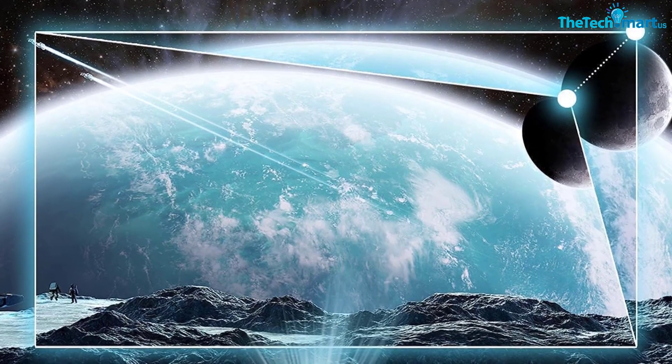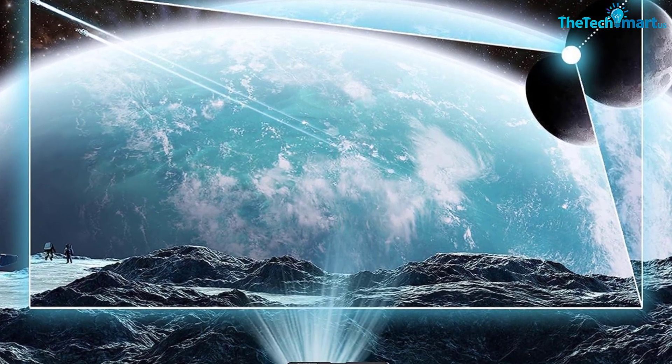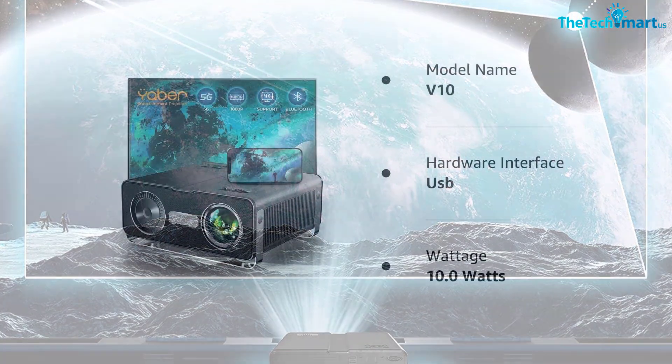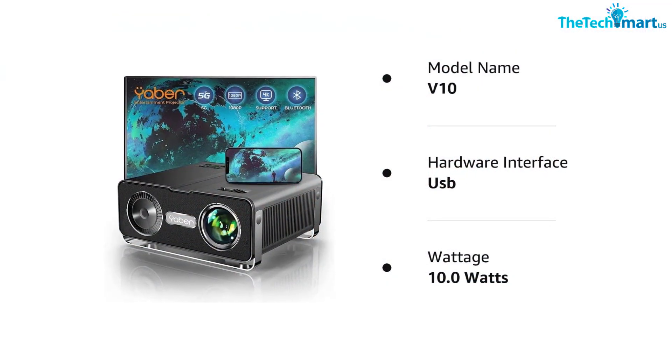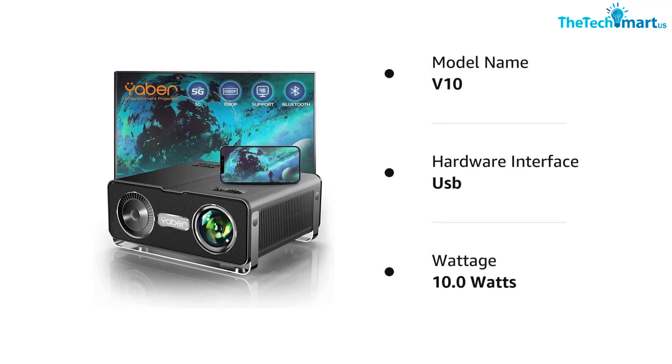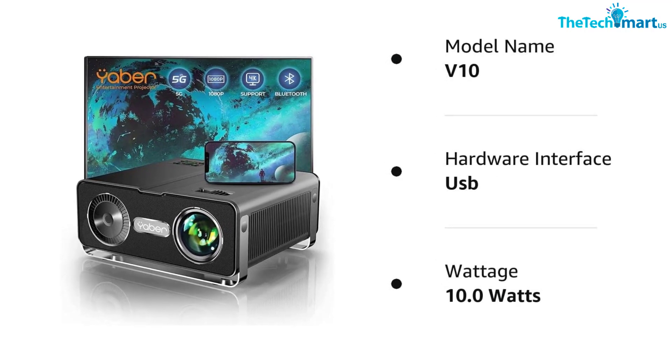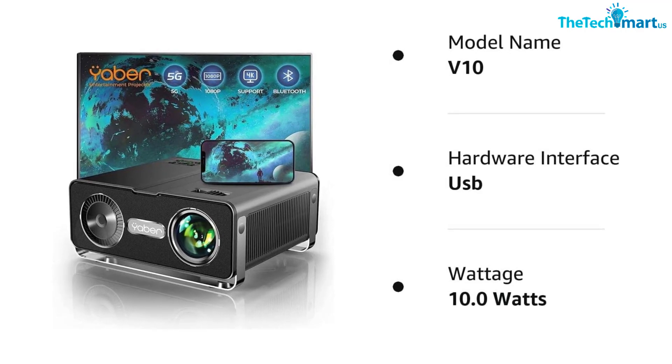The V10 Projector boasts 9800 lumens of brightness and a high contrast ratio of 12,000 to 1, providing a wider color gamut and clearer images. With all these features, the YABER V10 Bluetooth Projector for PS5 will take your gaming experience to the next level.